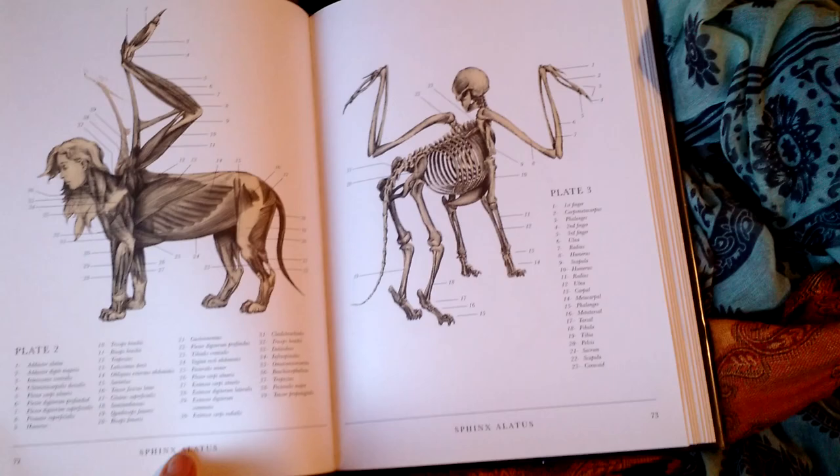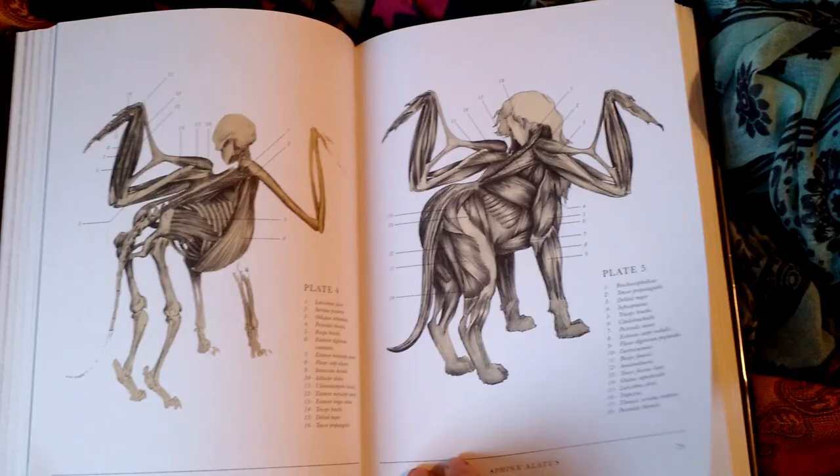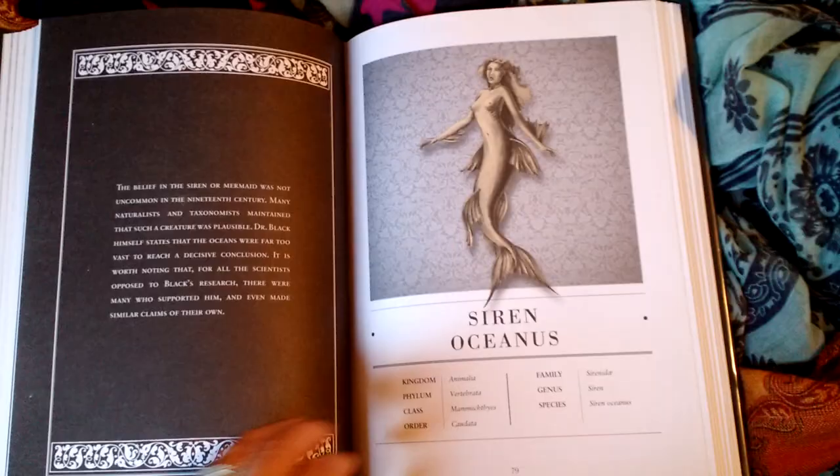Look at that. This is the sphinx — this is really neat. And then we have a siren. And this is the mermaid.